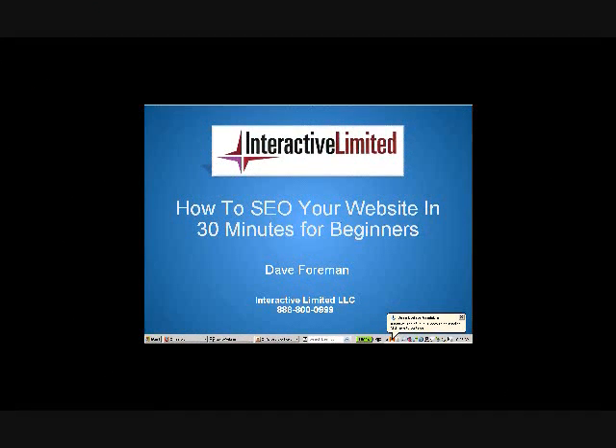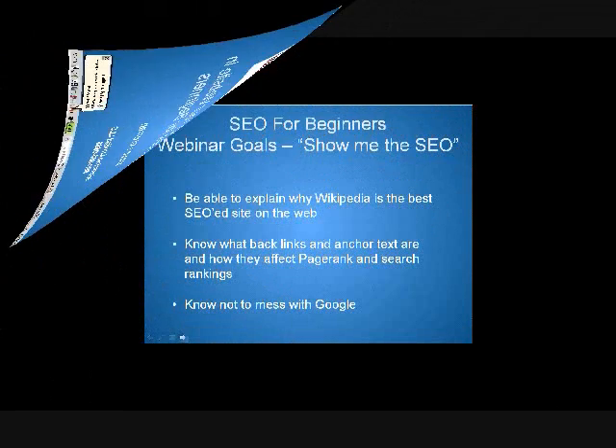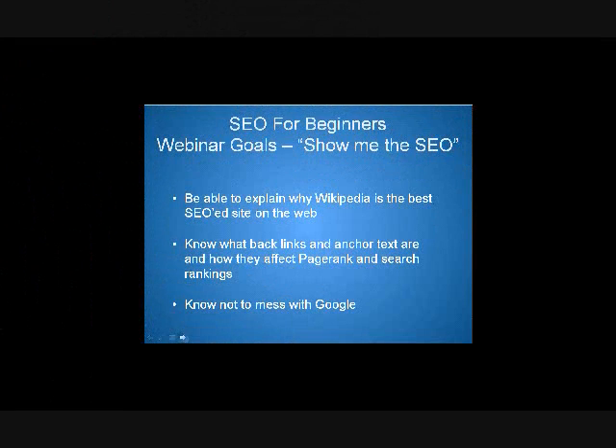This is going to be a pretty intense 30 minutes, and I don't expect you to absorb all this information. A lot of it's just going to sink in over time, specifically in the Q&A session when we do some actual work on a site. The goals of this webinar: by the time this webinar is over, I want you to be able to explain to anyone why Wikipedia is the best SEO site on the web.